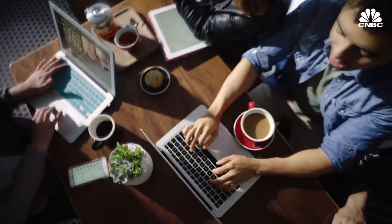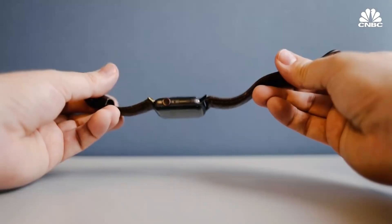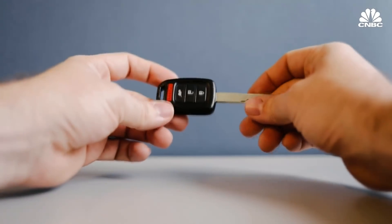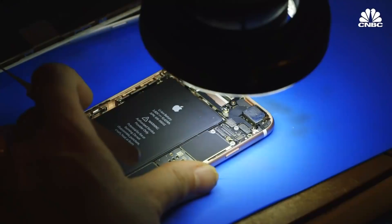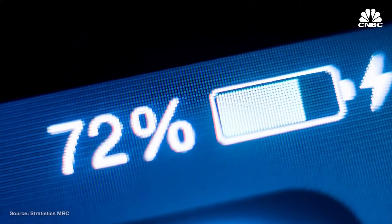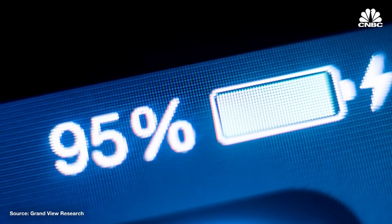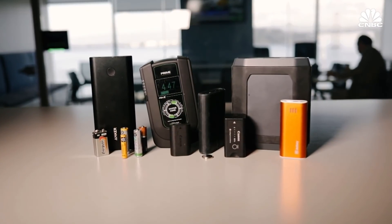Take a minute and think about how many things you've used today that need a battery. We're surrounded by them. The one in your car represents a $53 billion market, the kind in your phone, $23 billion. Plus, in under 10 years, those markets are expected to grow to $81 and $93 billion, respectively. But how much do you know about how batteries actually work?